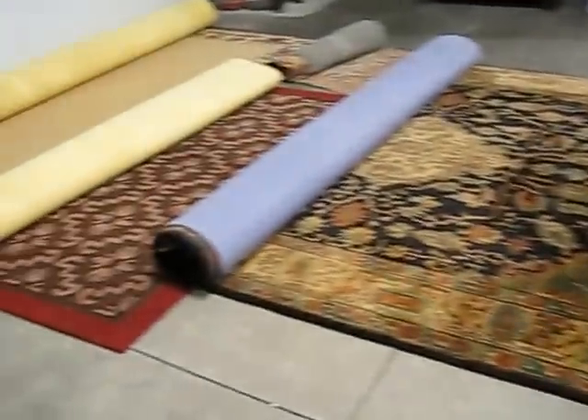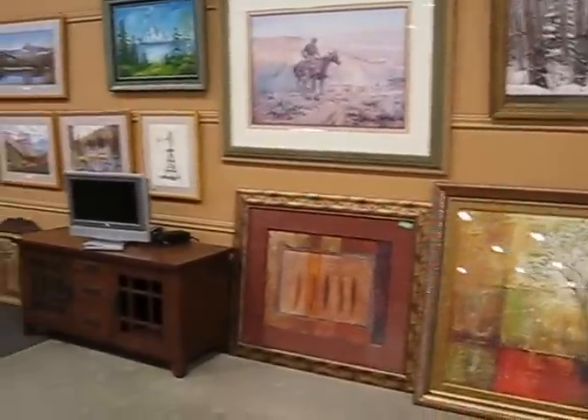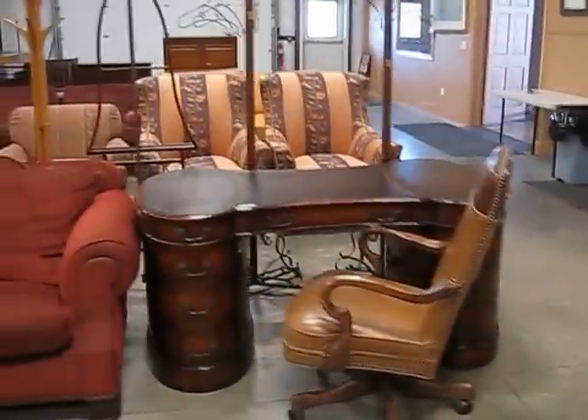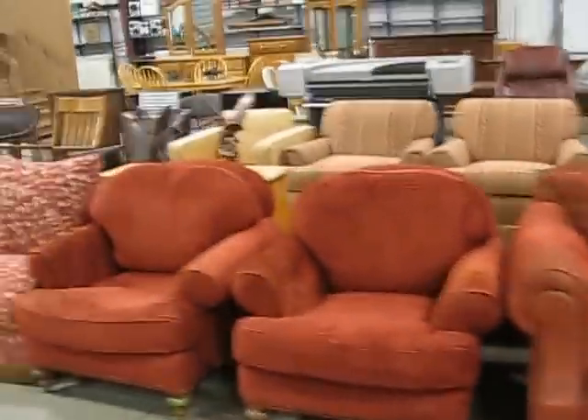Here you see some beautiful area rugs. We have bedroom sets, a beautiful old stacking bookcase with compartments. A lot of nice artwork, framed art, and that. Nice desks coming up also. Good quality furniture. There's home decor.